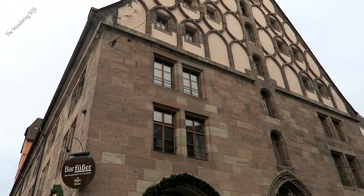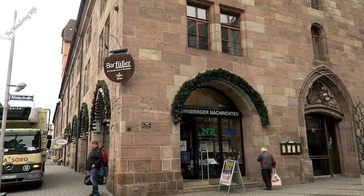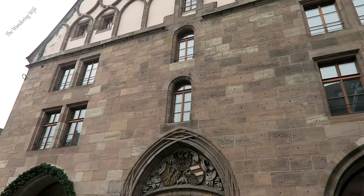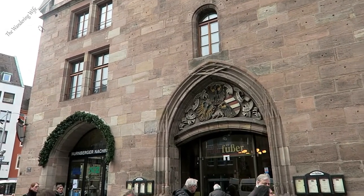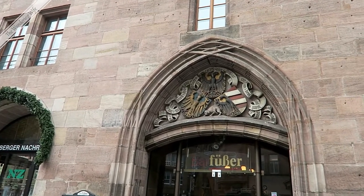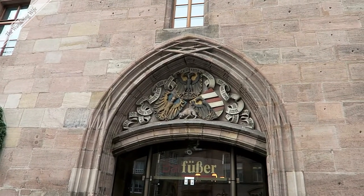This building is now shops and businesses, but it was the old granary of Nuremberg. In medieval days, Nuremberg had 11 of these enormous granaries, and that was to ensure that the citizens would have enough to eat in case of a famine or a siege.